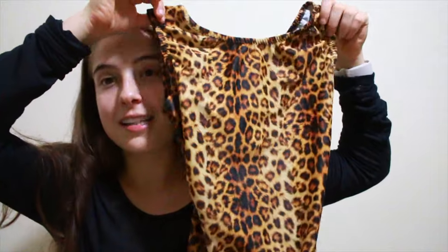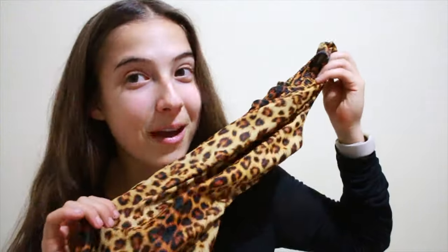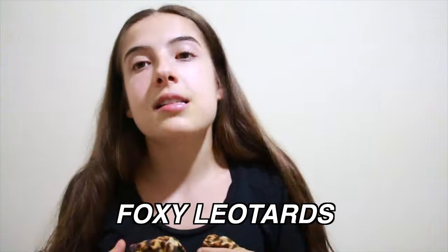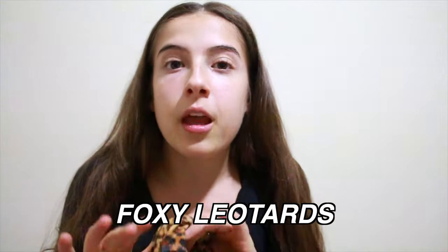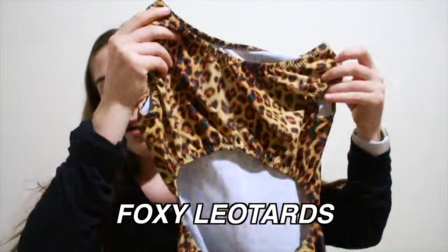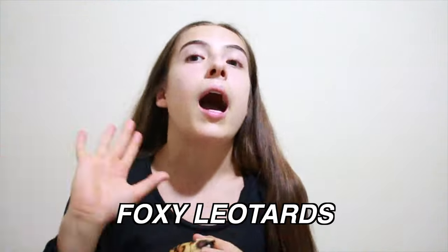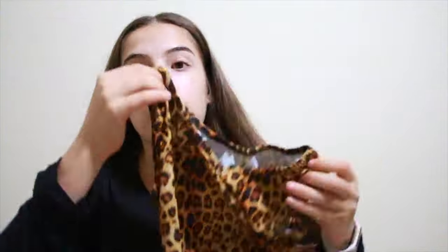The first leotard I have here is a cheetah pattern and it's from Foxy Leotards. Foxy has this signature look — they always have an open back. Like every single leotard they have always has an open back, which I always loved as a gymnast, and these are super comfortable.